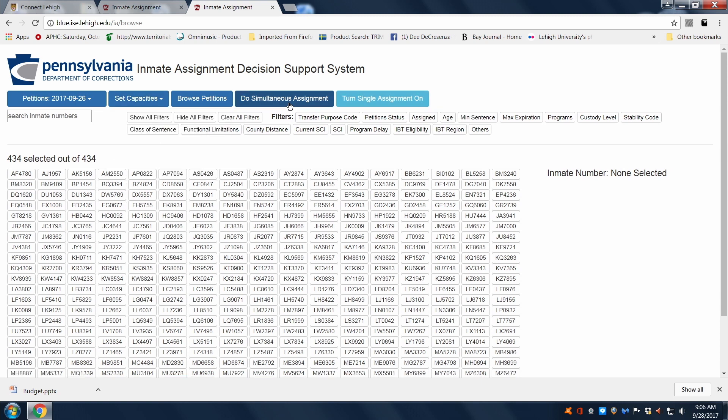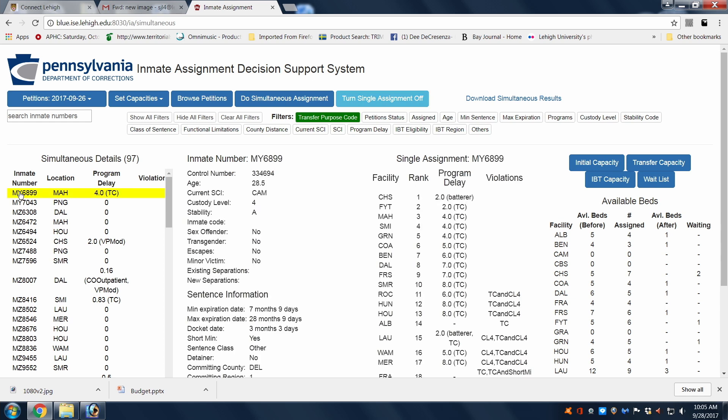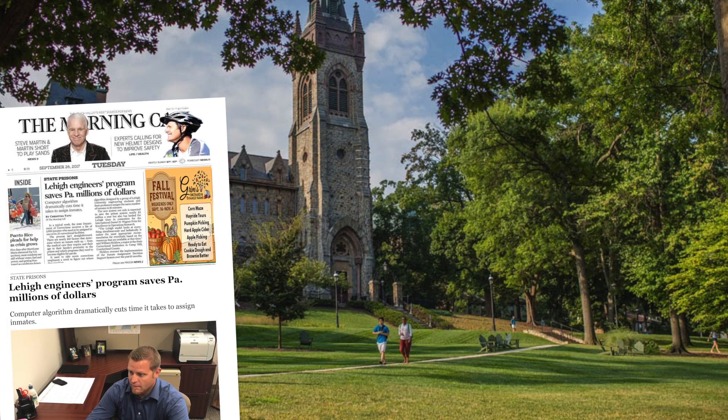It's a tremendous productivity enhancement tool for the office. Now the staff in OPM can evaluate things that they weren't previously able to do because of the time they had to spend just reviewing the petition. We've mapped out the entire process — the why behind every decision for every possible factor — and the model takes all that into consideration and makes a simultaneous decision based on that. This inmate assignment decision support system built by Lehigh University has really been a godsend.